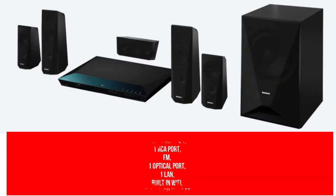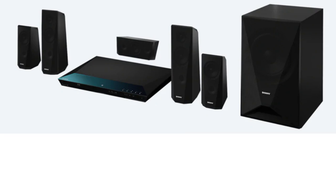As for connectivity, it comes with one HDMI ARC out, one RCA port, FM, one optical port, one LAN, built-in Wi-Fi, Bluetooth, and NFC. My overall experience of this home theatre is fine. Sony needs to reassess the price as the latest models with the same or better configuration from competitors are available in the market. But in terms of sound quality, a good-looking quartz design subwoofer produces wonderful bass and the speakers produce wonderful vocal clarity.